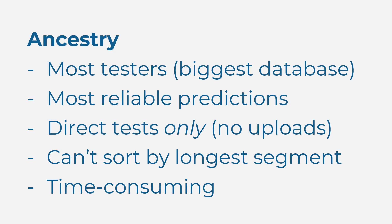Ancestry can help because more people have tested there than anywhere else, so you've got a good chance of finding Māori matches who share recent common ancestors with you. Ancestry produces fairly reliable relationship predictions for matches who share recent common ancestors, but they will still be incorrect for the majority of your Māori and other Polynesian matches if you have one or more Māori great-great-grandparents. You will need to test direct with Ancestry if you want to be in their database. The process of finding matches who share long segments is pretty simple but time-consuming, because there is no way to sort your match list by longest segment.